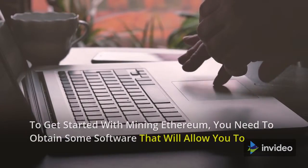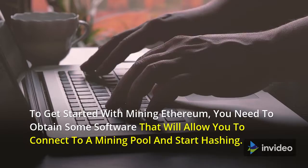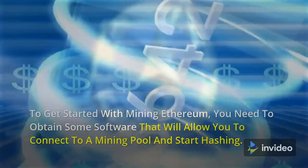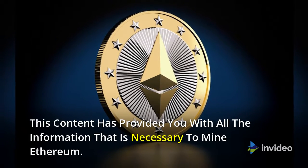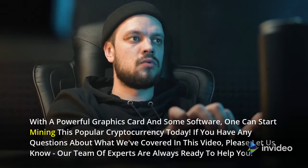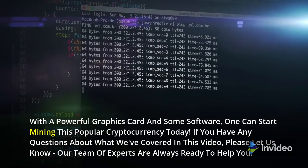To get started with mining Ethereum, you need to obtain some software that will allow you to connect to a mining pool and start hashing. With a powerful graphics card and some software, one can start mining this popular cryptocurrency today.